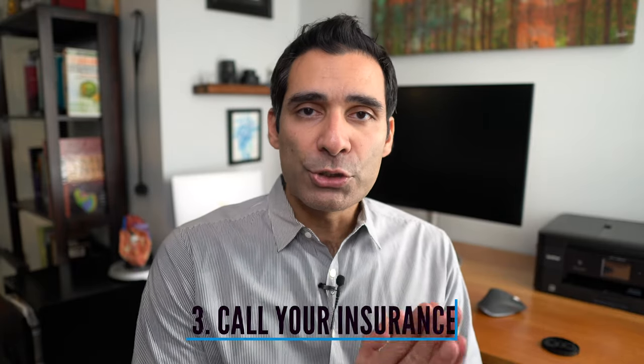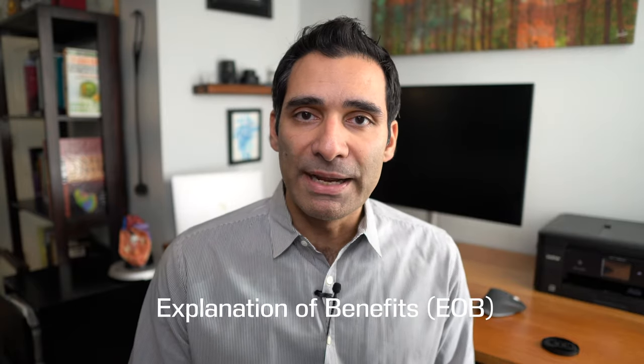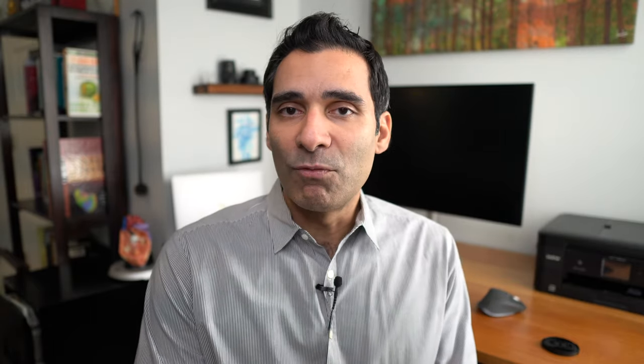Make sure you also talk to your insurance carrier, because the insurance company should be able to provide you an explanation of benefits. They're on the receiving end of what the provider or the medical health system is sending to them, and you want to make sure their information coincides with what you're getting from the doctor or the medical group. If there's a discrepancy and something doesn't match up, that's another possibility for an error.